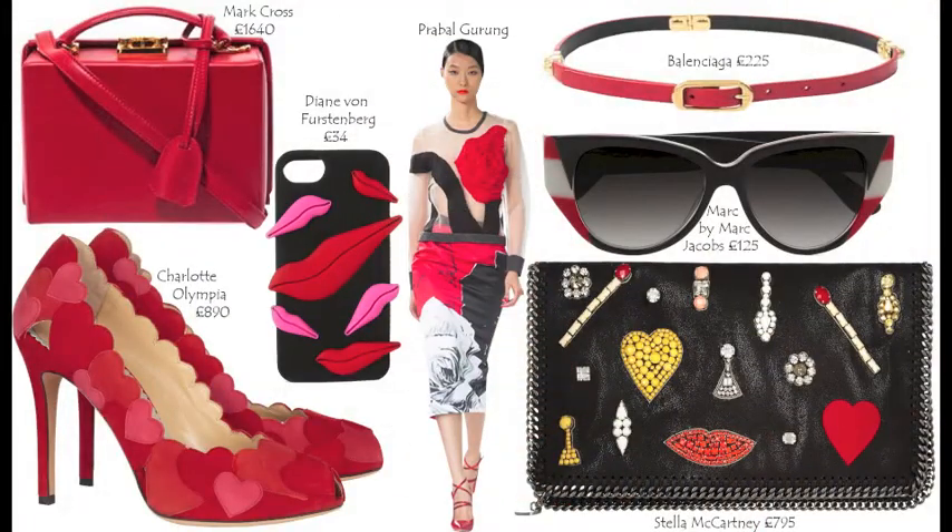Accessories are fun to wear and of course they can change your outfit in an instant. If you're looking for something really fun to wear as a clutch for Valentine's Day, I recommend the Stella McCartney crystal embellished clutch — it has all the fun elements that you can take out in the evening for Valentine's Day dates.